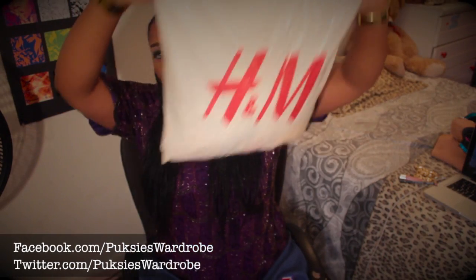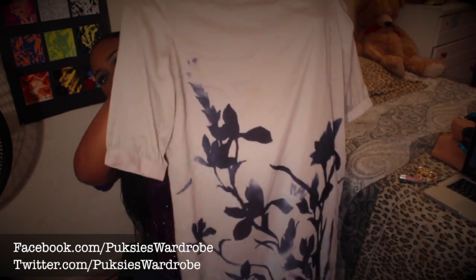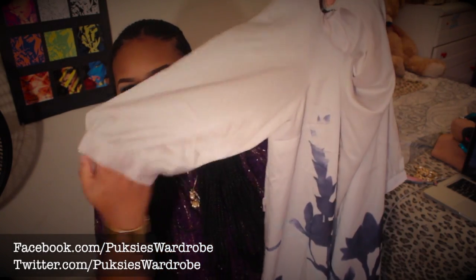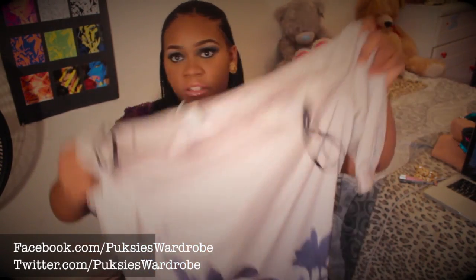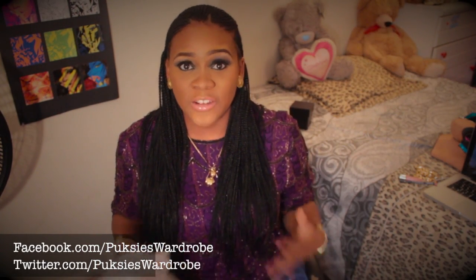From H&M, I got this dress. It's a really cute light gray color with a flower design on it. The arms are sheer — you can see that — and it's three-quarter length. I got this on sale for $15 from H&M. It's more of a formal piece — you could pair it with a blazer, wear it to work or church, that kind of thing.